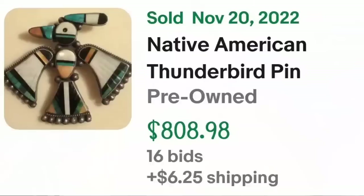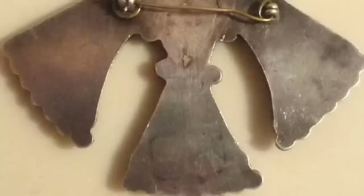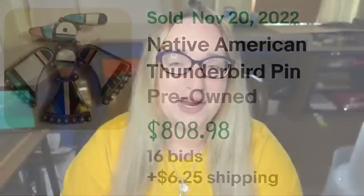Up next is a beautiful thunderbird Zuni inlaid pendant or brooch. Keep an eye out for inlaid Zuni pieces — most are inscribed by hand on the back and can go for really big money. This is a Native American thunderbird pin or brooch, Zuni sterling silver multi-stone inlay. It was an auction, got 16 bids, and sold for $808.98. The back is signed by hand, sometimes hard to see, but a great sale at over $800.